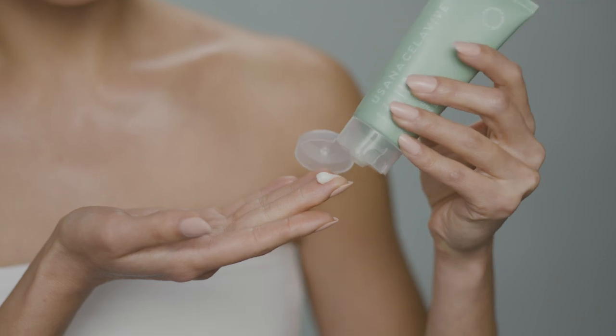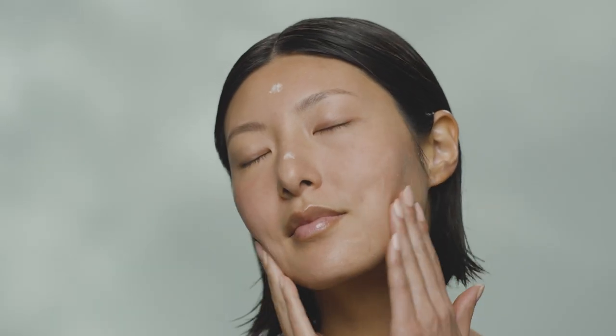Apply after serums or moisturizers for added hydration to face, neck, or other dry skin. This adds a balm-like finish that acts like a second skin to help lock in moisture and replenishes your skin's moisture barrier using hydrating postbiotics.